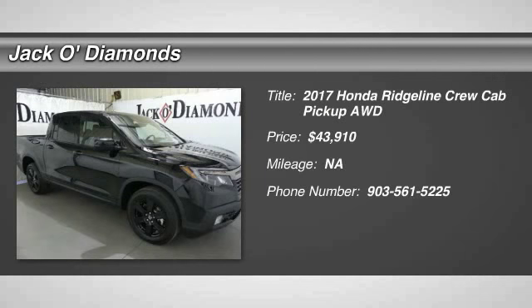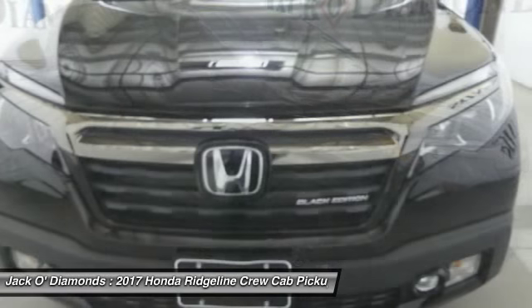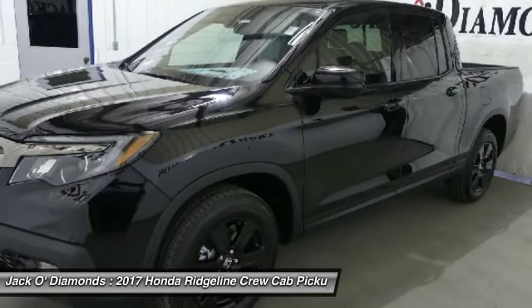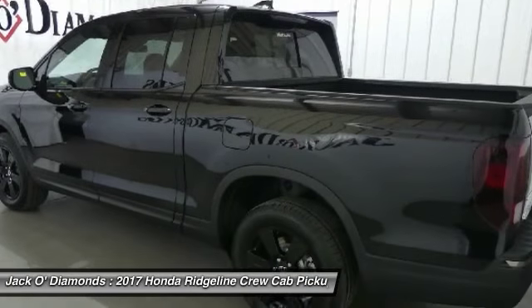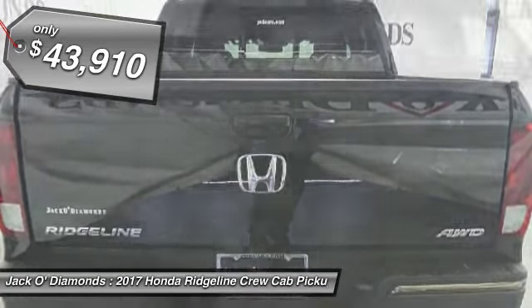Make a great choice today with the 2017 Honda Ridgeline. The Ridgeline was designed to give you exactly what you need to get the job done. And with Honda quality built right in, this truck can be with you for the long haul and is priced below $45,000.